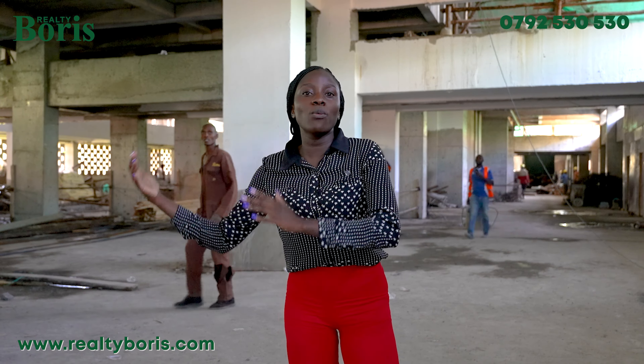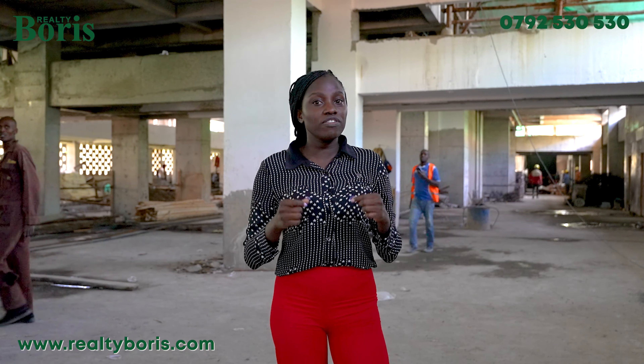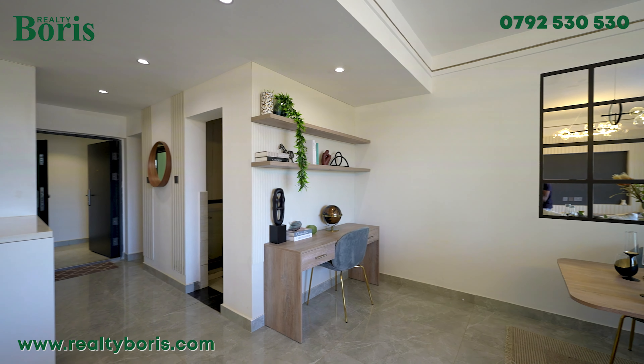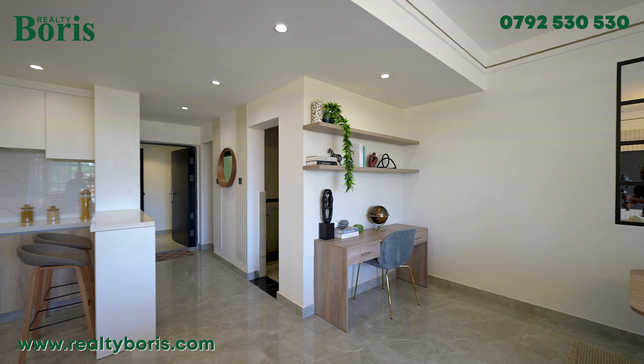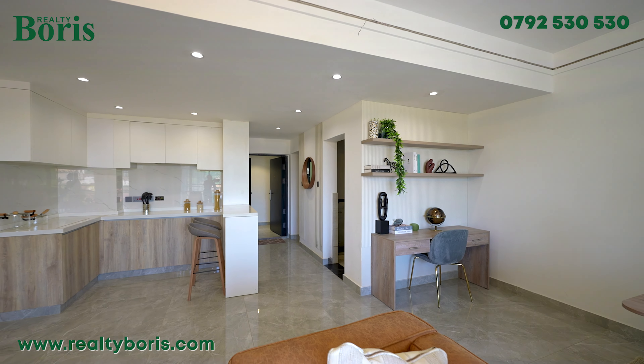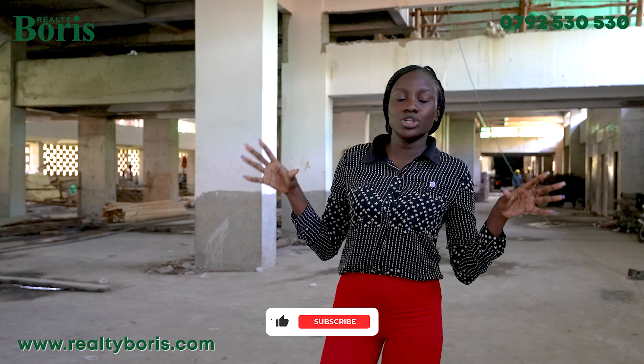We will be doing the 112 square metre unit going for 13 million shillings. This project has almost sold out, but the few units remaining only require a 20% deposit. The rest of the balance can be spread up to completion of the project, which is December 2024.